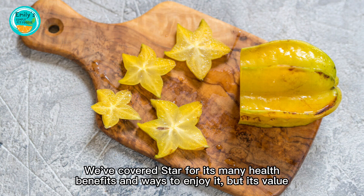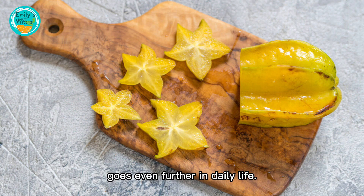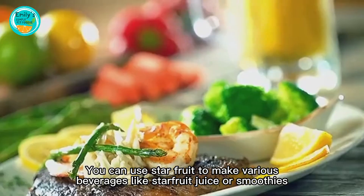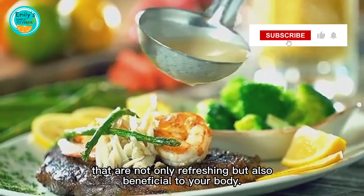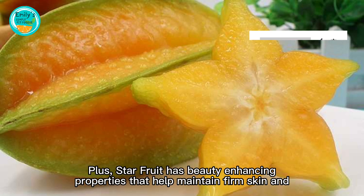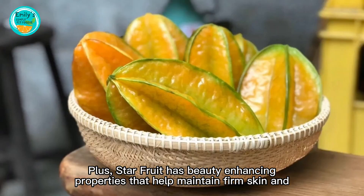Starfruit's value goes even further. In daily life, you can use starfruit to make various beverages like starfruit juice or smoothies that are not only refreshing but also beneficial to your body.